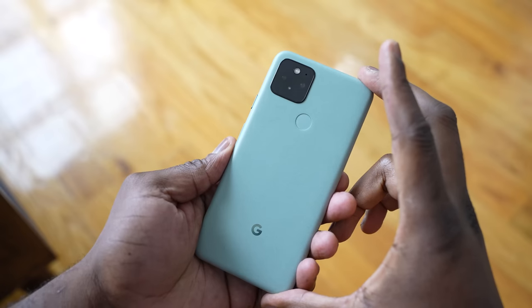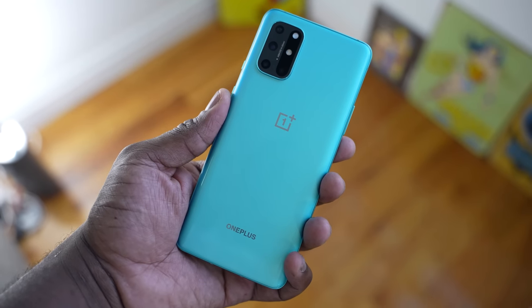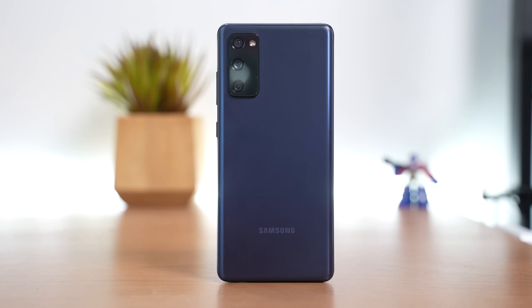Hey guys, Thunder E here and we have got a fun battle video for you today. It's between three devices that a lot of people are looking to check out. I'm talking about the brand new Pixel 5, the OnePlus 8T, and of course the Galaxy S20 FE, which Samsung kind of threw out of left field. These three devices will be taking a look at gaming, as you would expect. I'll also do a speaker test and then we'll check out the cameras and find out which is the best one for you.